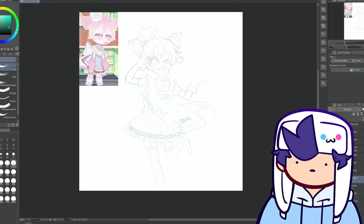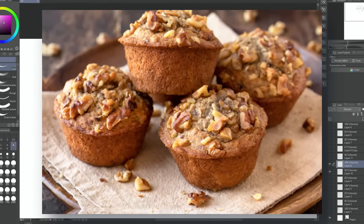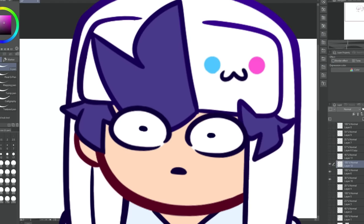Speaking of which, what's your broski's favorite kind of muffin? Leave a comment. Mine is banana nut muffins. They are so good. I swear, do not make a joke about that.